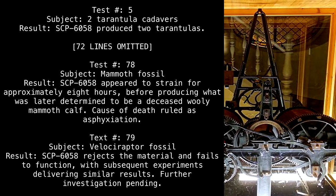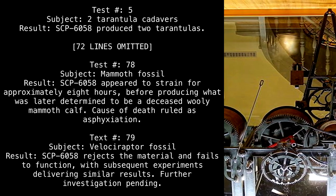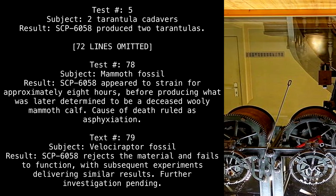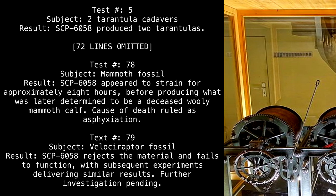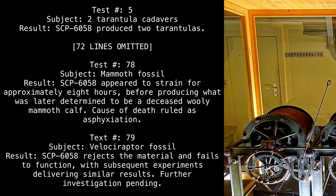Test 78 — Subject: Mammoth fossil. Result: SCP-6058 appeared to strain for approximately 8 hours before producing what was later determined to be a deceased woolly mammoth calf. Cause of death ruled as asphyxiation.